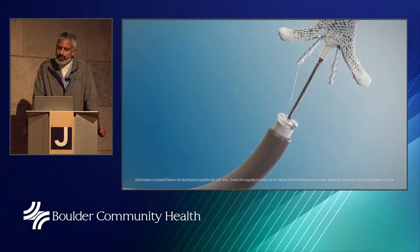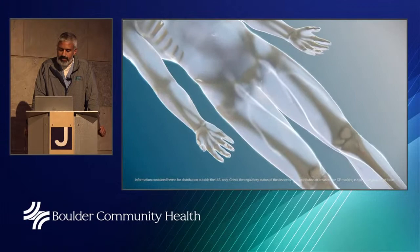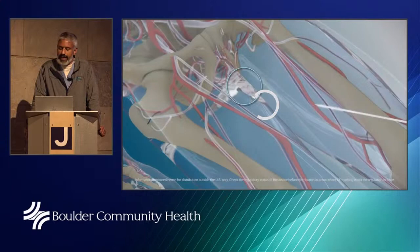This is the MitraClip — it's not this big, trust me, it's a lot smaller; this is just shown up close for size. When I first started doing these procedures — I think I was in my first MitraClip procedure in 2007 — it felt like we were on the deck of the Enterprise looking at some of the equipment. It's amazing that this equipment has been devised so specifically just for the mitral valve.